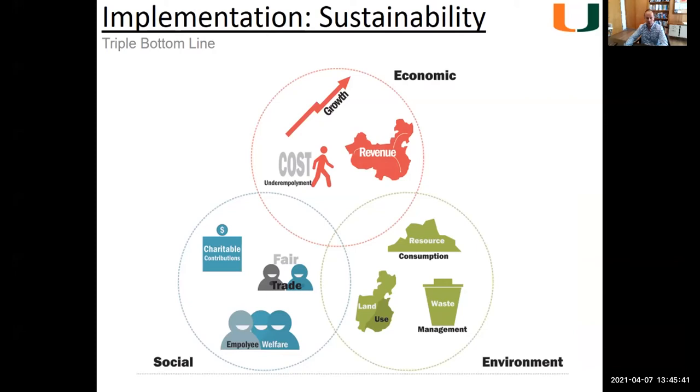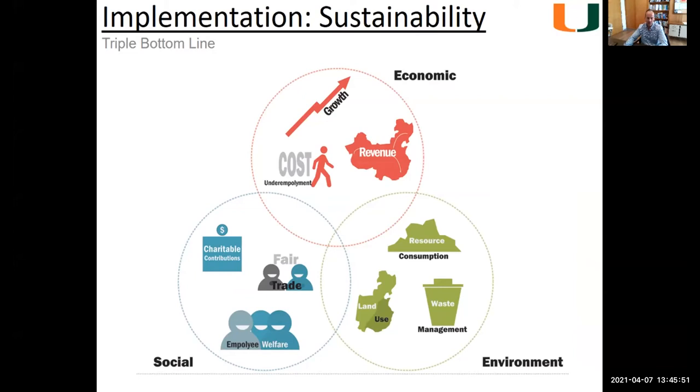Within sustainability there are multiple areas — the triple bottom line: economic, environmental, and social sustainability. When I cover these topics today, I'm primarily going to be talking about discovery and design, though I'll tie in a little bit of operations at the end. When we look at implementing sustainability and resilience measures into buildings, we should look at design, engineering and permitting, and construction and operation.